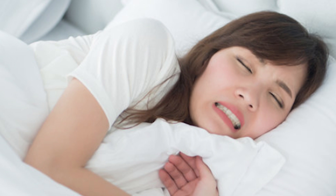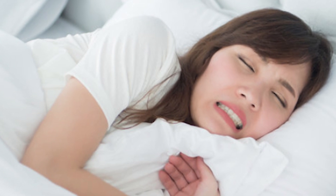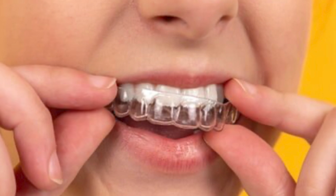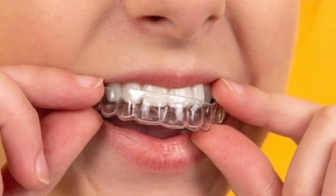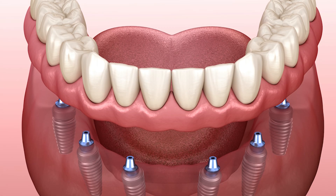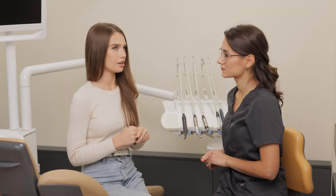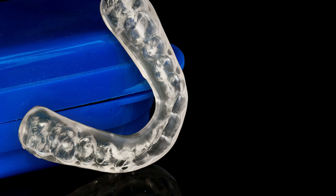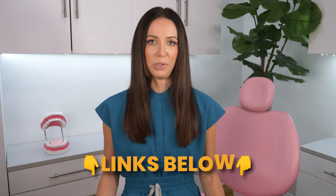Even if you find out you do not have sleep apnea, nighttime teeth grinding can still be an issue. If you're clenching or grinding your teeth at night and a sleep study says you don't have sleep apnea, it's still a good idea to wear a night guard to bed to protect your teeth from damage. Dental work isn't cheap — I'd much rather buy a new night guard every so often than buy new crowns or fillings. Ask your dentist if a custom-fitting night guard would be best, or if an over-the-counter night guard is okay. I'll link some over-the-counter options in the description box below.